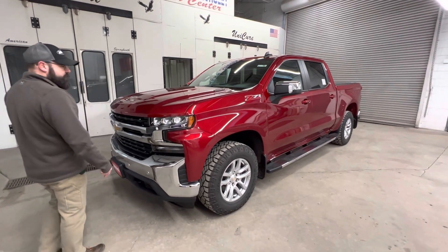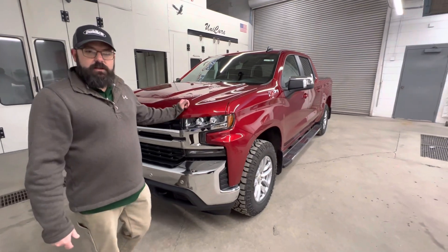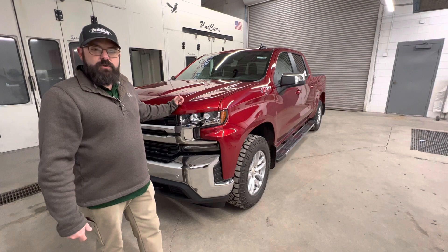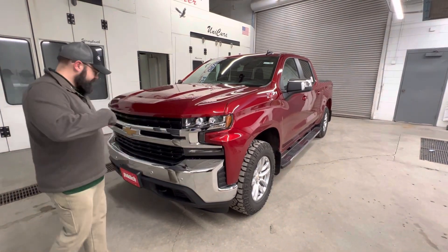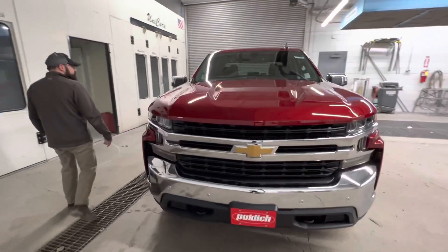It kind of told me that you were looking for something — a new pickup — and something that's going to get a little bit better fuel mileage and have a little bit better torque and all that stuff. So does that sound about right? Yes. Follow me. I'll show you a little bit about this pickup. We'll start with the window sticker over here.